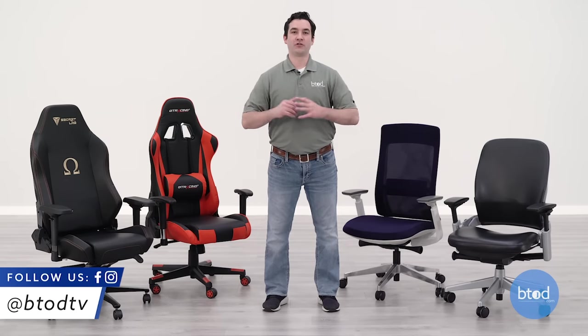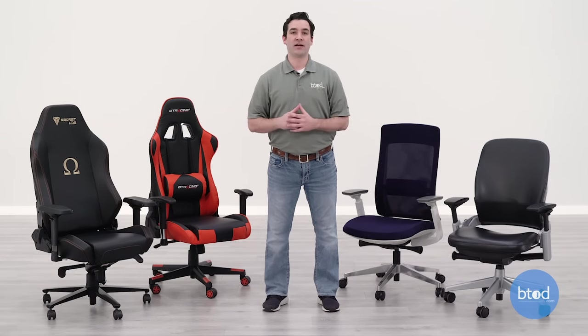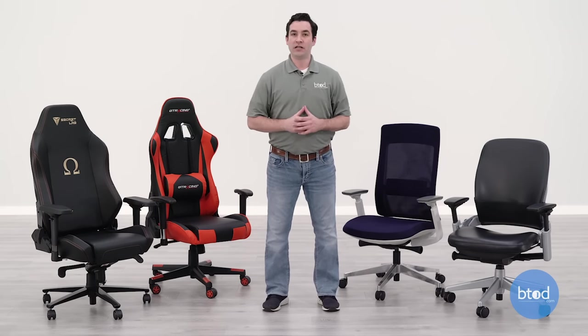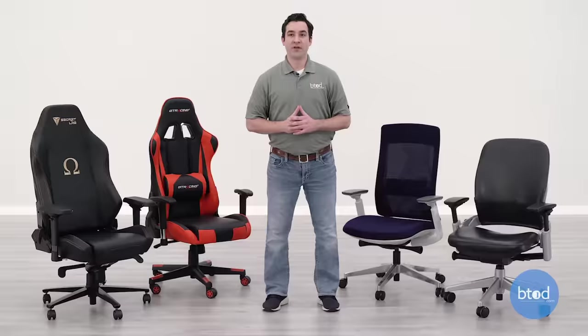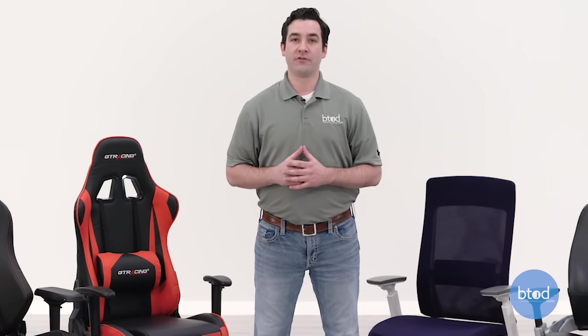Gaming chairs are still growing rapidly in popularity and because of this there are a ton of brands out there selling various different styles of gaming chairs. The most popular style by far remains to be the racing style gaming chair, like you can see to my right. In this video we are going to focus specifically on the racing style gaming chair and how they compare to standard office chairs.